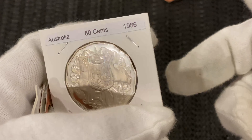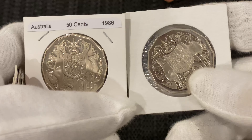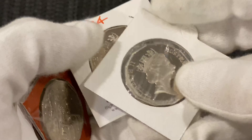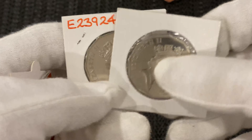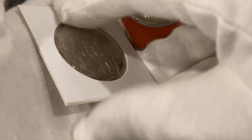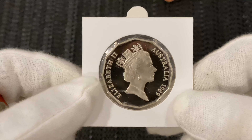Hey guys, it's David here from the collectibles channel. If it's your first time viewing my channel, welcome, and if you can smash that subscribe button down here, it'll really make my day and put a smile on my face. Just come back from the post office, checked my post box and I got a few things in today. Didn't get everything I was hoping for but mail's a bit slow because of COVID-19.